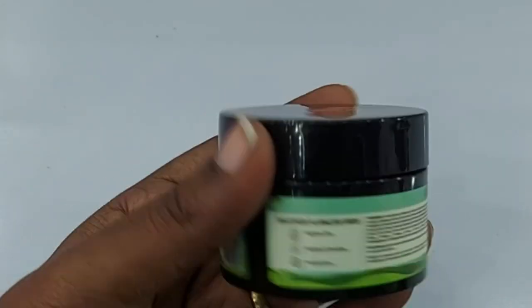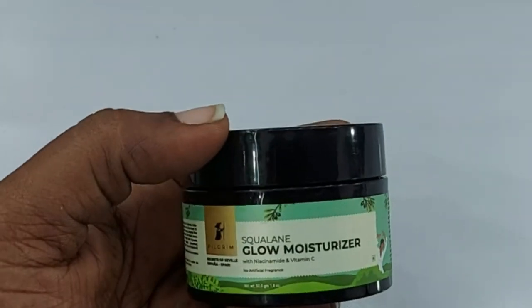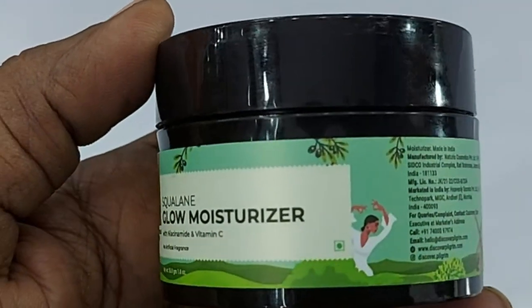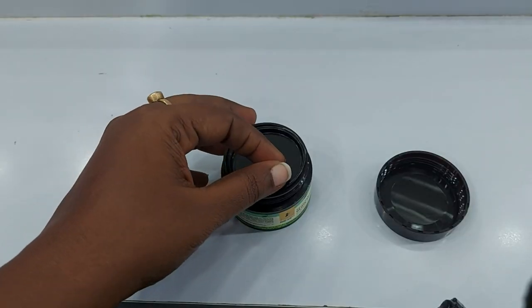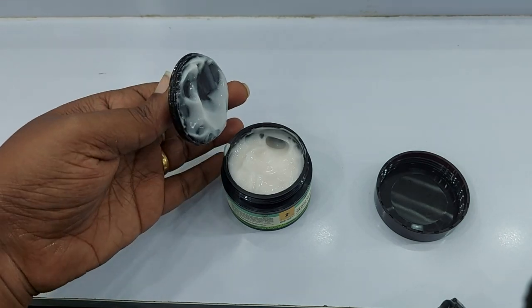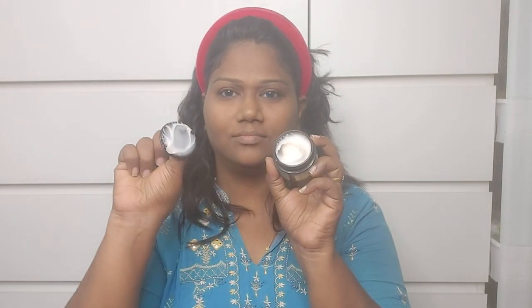If you use this moisturizer, your skin will hydrate and it boosts the radiance of your skin. It contains vitamin C and B3, which help hydrate and brighten your skin.